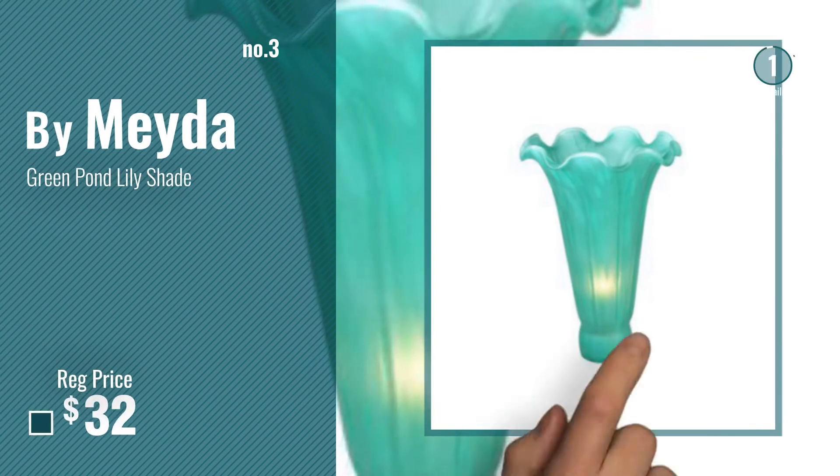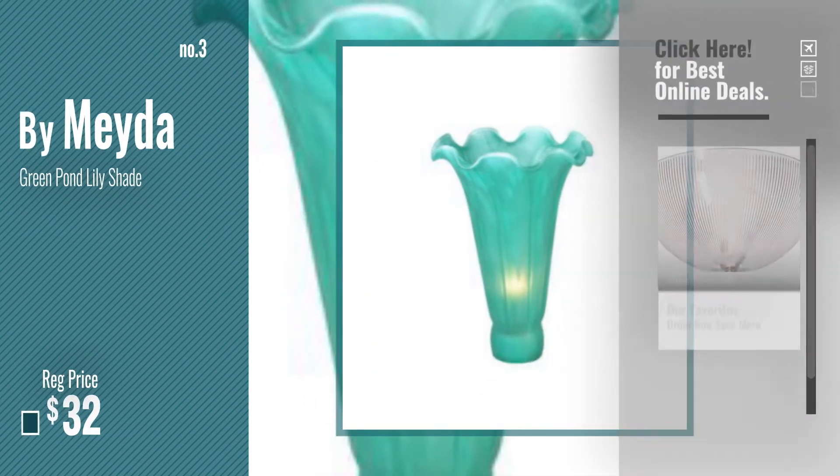Number 3, by Maida. For more info about these great lampshades, just click this circle.